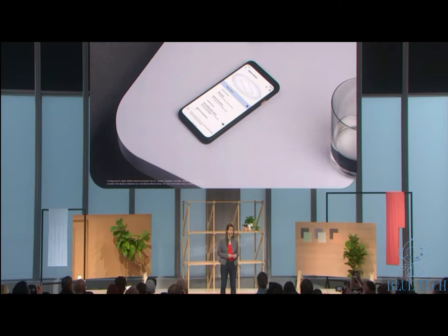Since the Soli sensor can detect the environment around Pixel 4, privacy had to be built in from the start. You can turn MotionSense on or off at any time, and when it's on, all of the sensor's data is processed right on your Pixel. It's never saved or shared with other Google services.